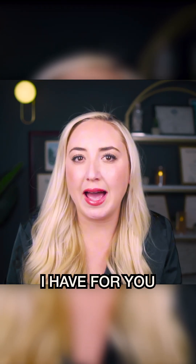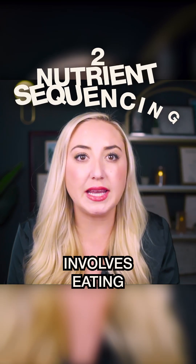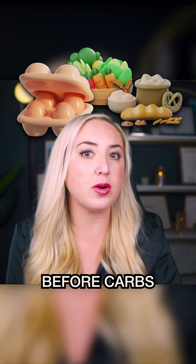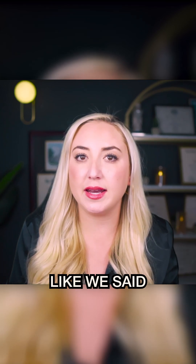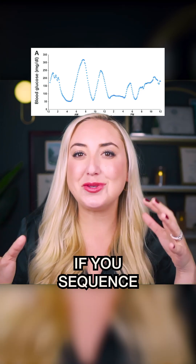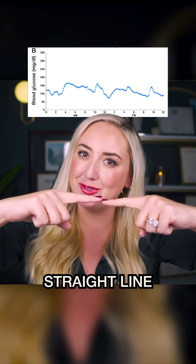The next glucose hack is nutrient sequencing. This involves eating vegetables, protein, and healthy fats before carbs, which slows down the absorption of sugar and prevents the sugar spike. When your body has carbs, it will spike blood sugar — but if you sequence your nutrients, you can have the sugar go like a straight line instead of a sharp spike.